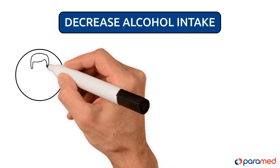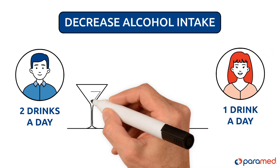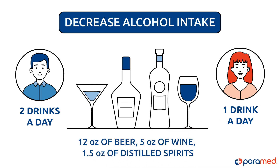Decrease alcohol intake. Males should restrict their alcohol intake to no more than two drinks a day and females to just one drink. One drink is 12 ounces of beer, 5 ounces of wine, or 1.5 ounces of distilled spirits such as whiskey or vodka.